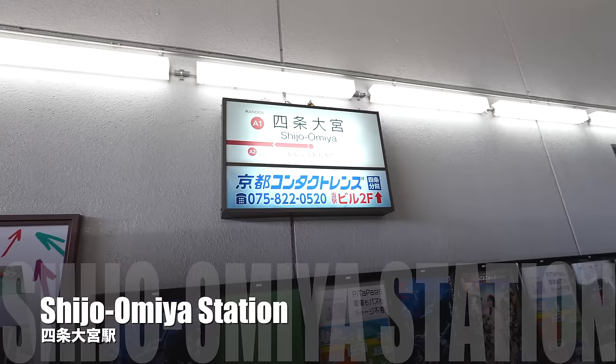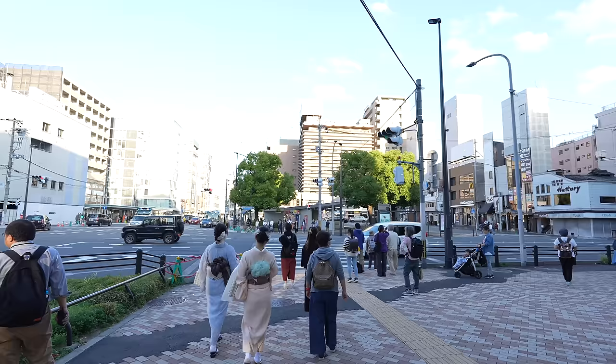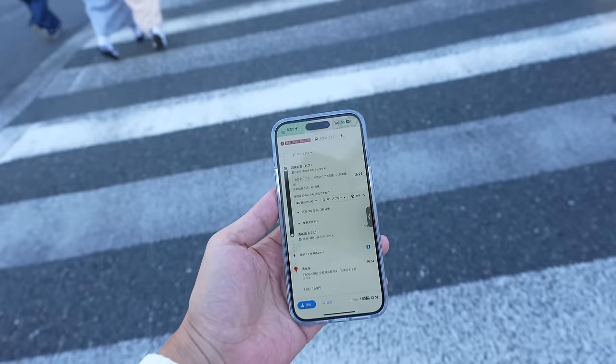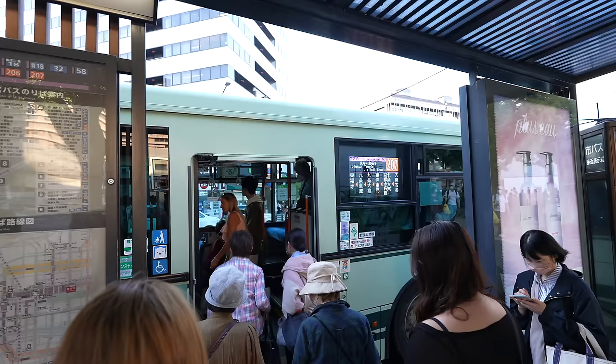We arrived at Shijo Omiya Station, and from here we take a bus. It costs 250 Japanese yen. The bus stop is just in front. Seems like we have to wait 13 minutes. Number 207 — that's the bus we have to take. Speaking of Google Maps in Japan, it is pretty accurate, so you can just use Google Maps to find your way.